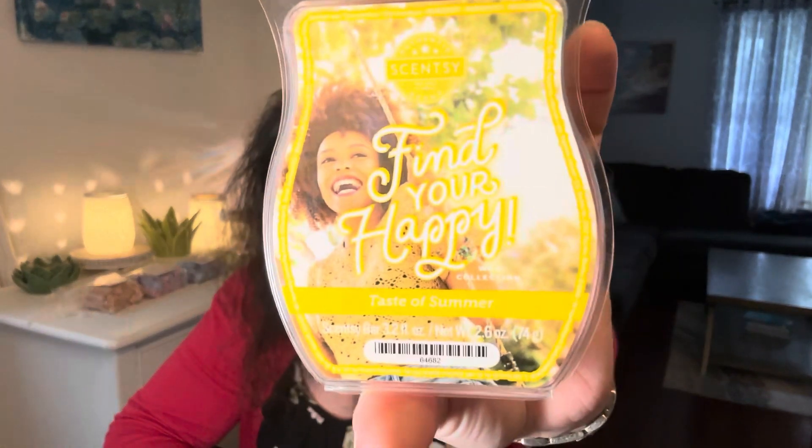On the tenth was Melt a Tea Scent. I toyed with this because I have London Fog from Teddy B's, but this is the perfect time of year, so I'm going to use my Scentsy Find Your Happy Taste of Summer. It smells like Lipton Iced Tea, like a lemon iced tea. Doing that one.